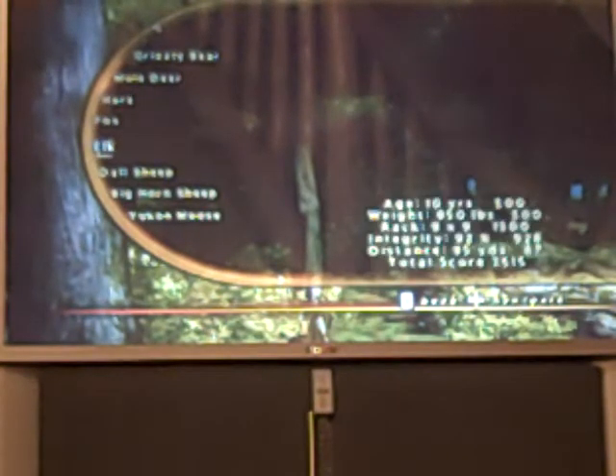Here's the elk. He looks small, and he is. He was 10 years old, 950 pounds, 9 by 9 rack. Integrity was 92%, distance was 95 yards. Total score was 3,515.